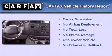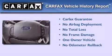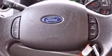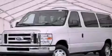This Ford has had only one owner and it qualifies for the Carfax buy-back guarantee. This vehicle won't last long at this price. Call and arrange a test drive now.